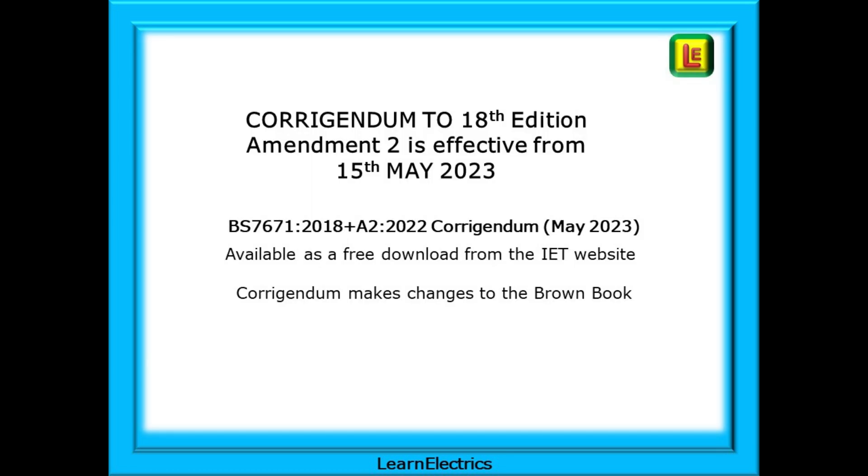The Corrigendum is a short list of amendments that the authors, the IET, wish to make without publishing a new amendment to the 18th edition. The changes come into effect from Monday the 15th of May 2023 and are available as a free download from the IET website.